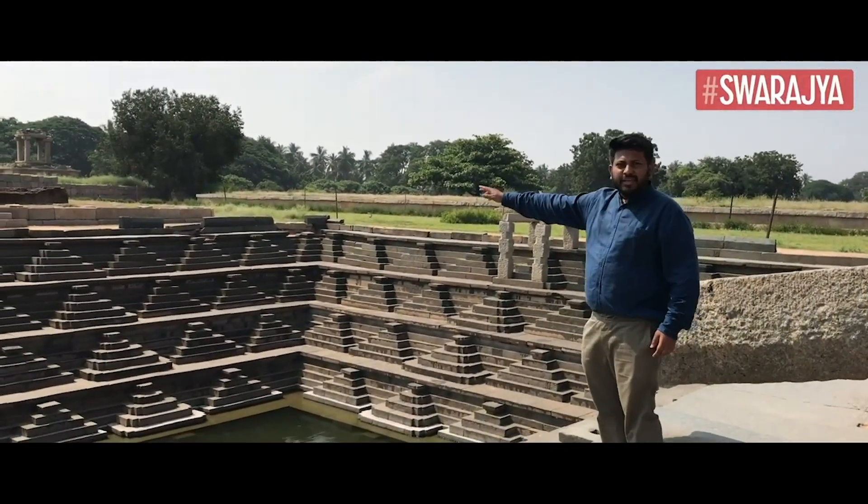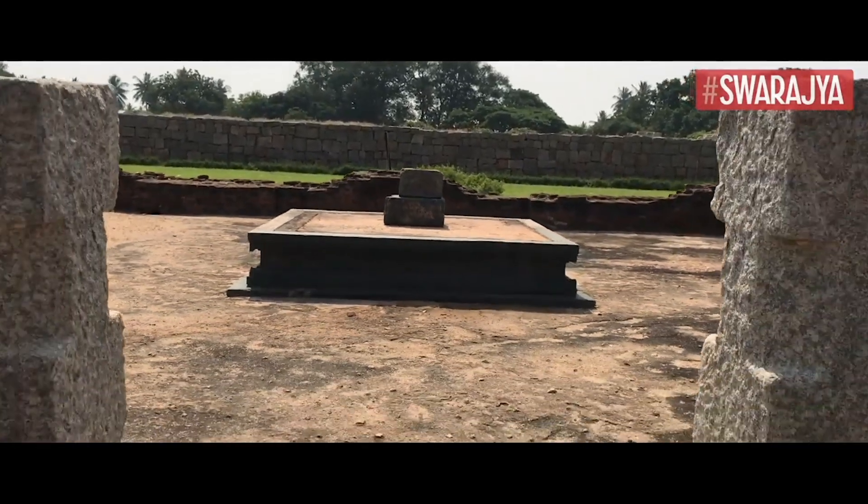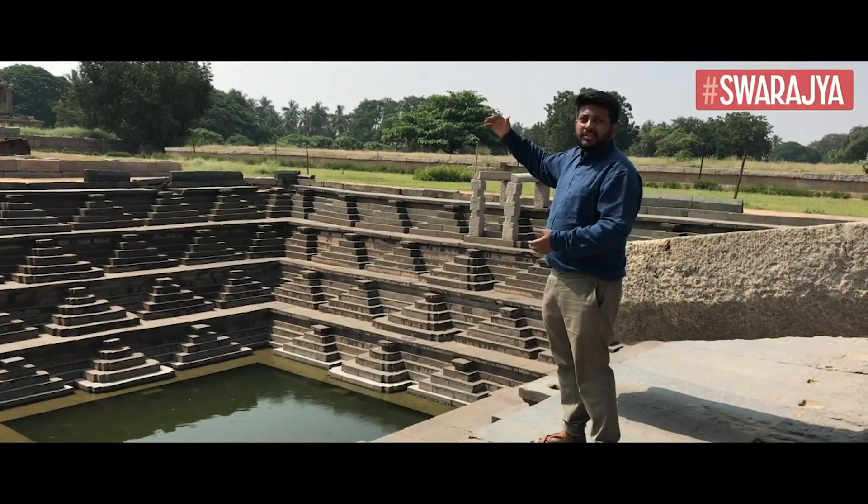A little distance away there used to be the shrine of a goddess, and this Pushkarani is actually associated with that shrine.